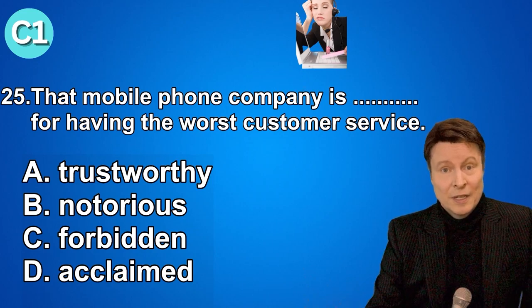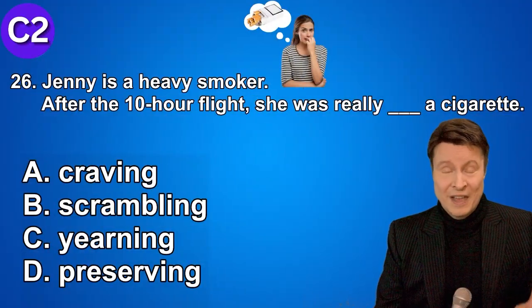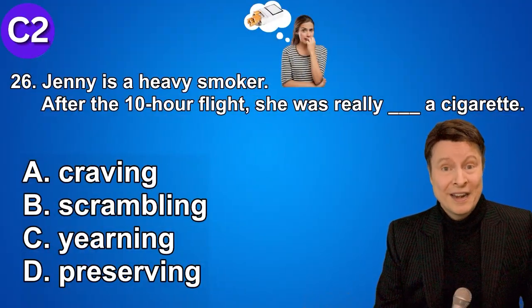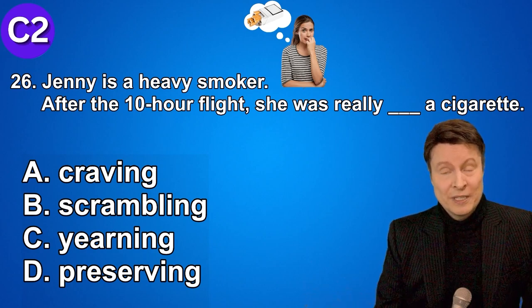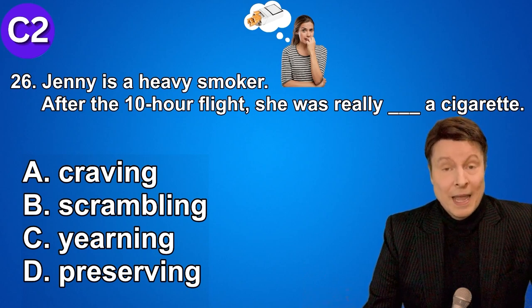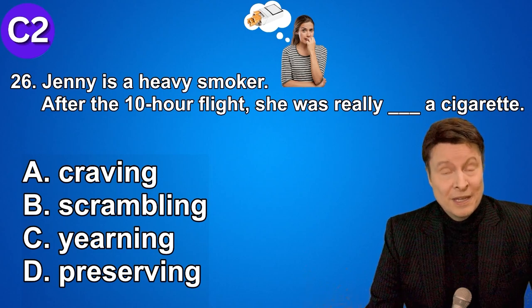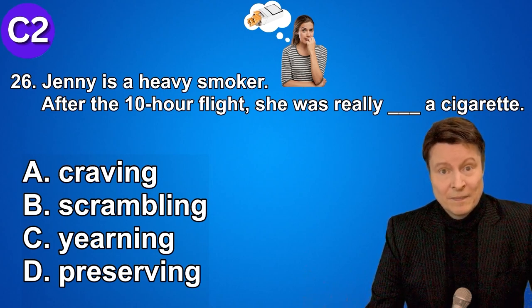Number twenty-six. Jenny is a really heavy smoker. After a 10-hour flight, she was really craving a cigarette. A. Craving. B. Scrambling. C. Yearning. D. Preserving. If you thought that the answer was craving, high five — that is correct.